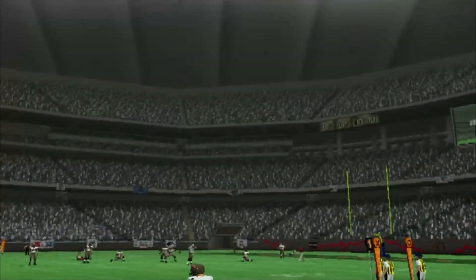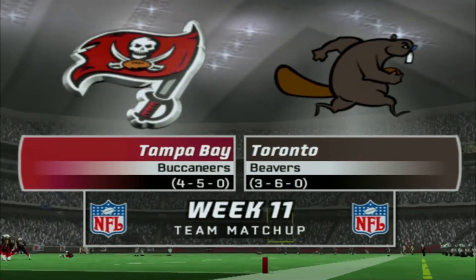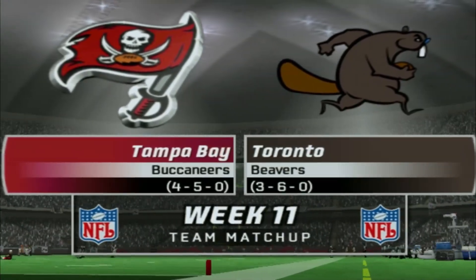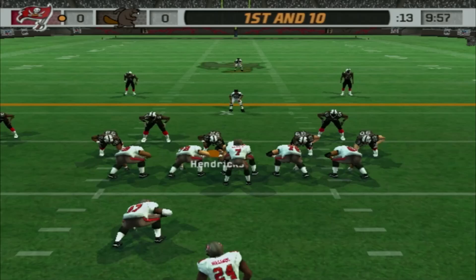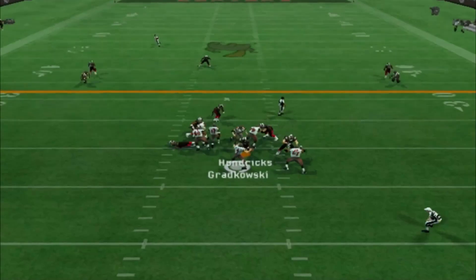Hello everybody, Chancellor Robomax here. We are back with the Beavers franchise coming off a great win. We are now 3-6 taking on the Tampa Bay Buccaneers, led by Bruce Grudkowski, the legend of course.